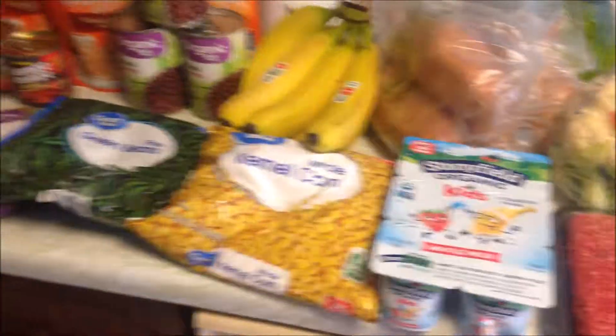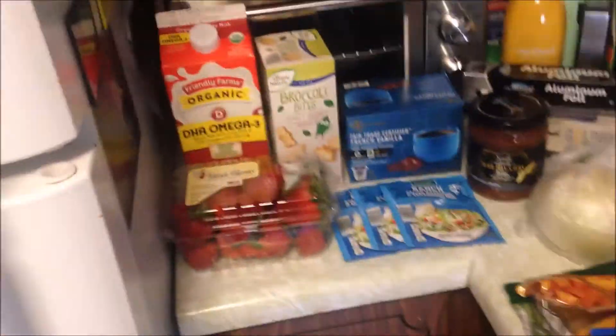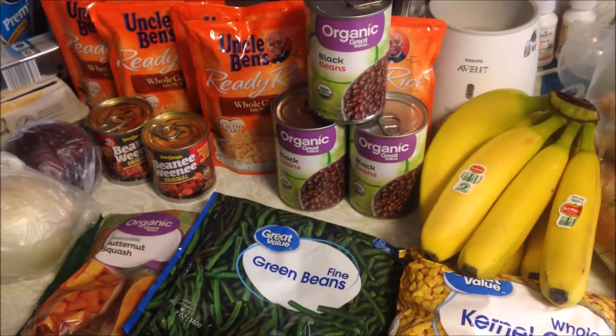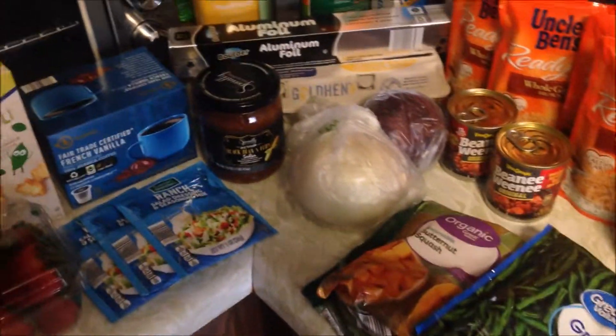Not very much — going to be doing some meal prepping. Don't forget to subscribe and don't forget to like this video. Make sure you turn on your bell notification so you don't miss some videos that are coming up this week, and I will catch you guys in my next one.